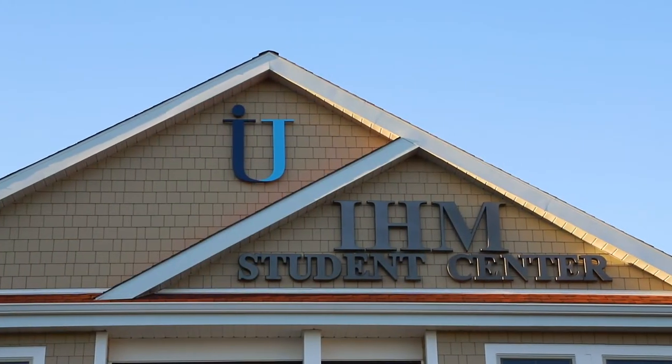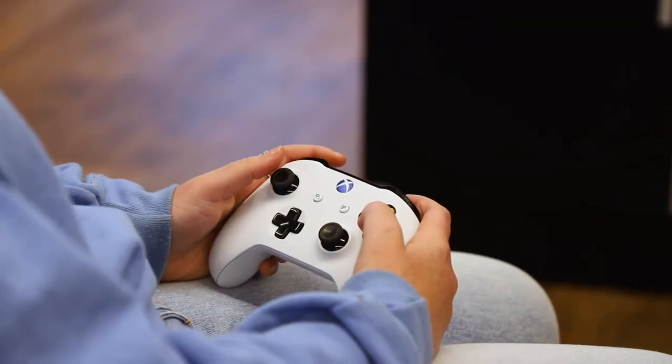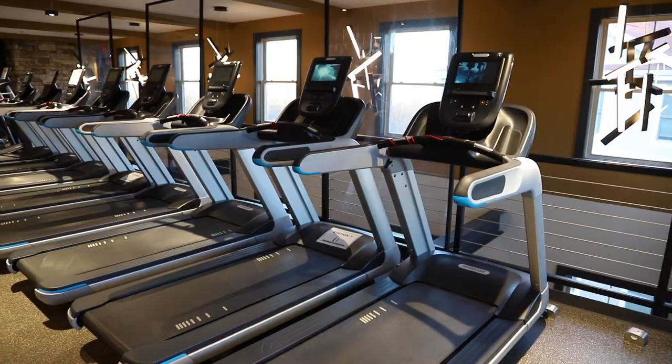Thank you so much for joining me on this tour of Immaculata's IHM Student Center. Whether you're playing Xbox in the game room, grabbing a late night meal at the grill, or breaking a sweat on the top floor, I'm sure you'll love it here. We can't wait to see you on campus.